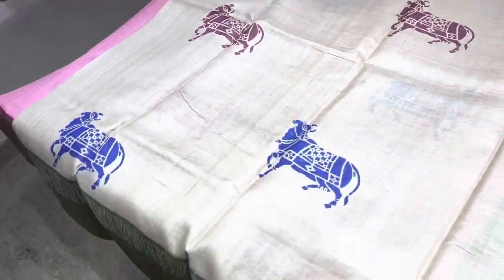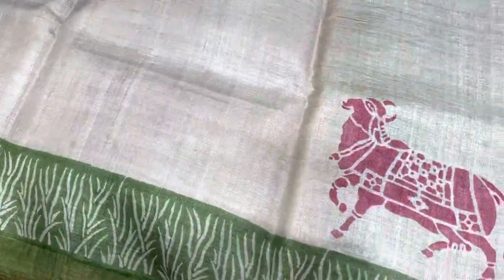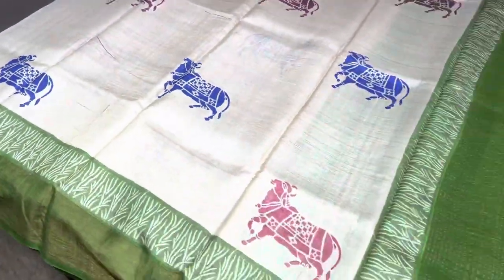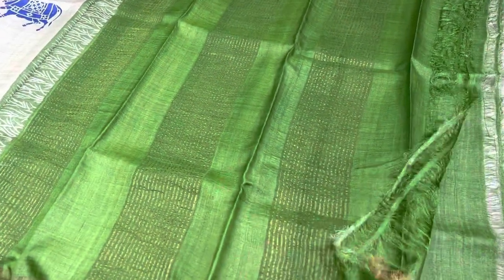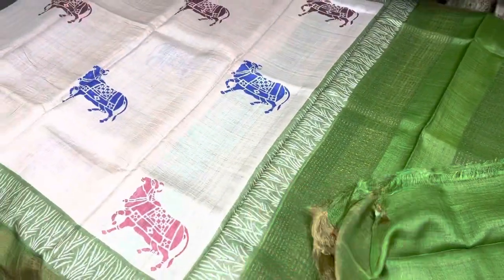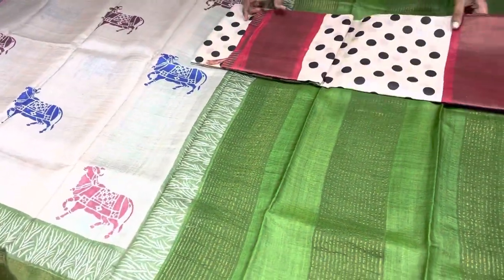The next one is a green with green combo. Here we have a very beautiful Kamadhenu pattern printed with multiple colors — it's a beautiful Pichwai-based concept — and we have a green pallu and blouse too.